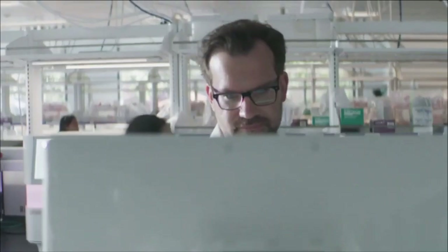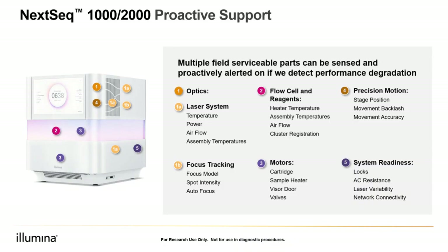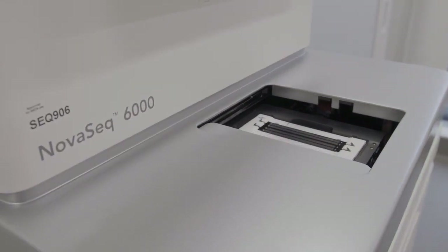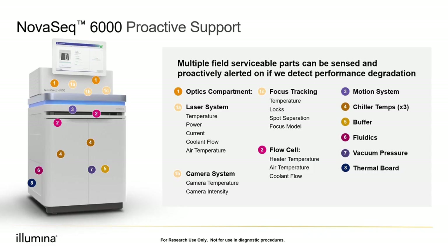So you might be wondering, how does Illumina Proactive even work? Well, inside of every Illumina instrument, hundreds of pieces of hardware work in unison to generate the industry's highest quality sequencing data. Using dozens of sensors to continuously collect instrument performance data in the background, machine learning and AI can be applied to these data sets to generate proactive alerts or statistical models that predict hardware failures before they happen.